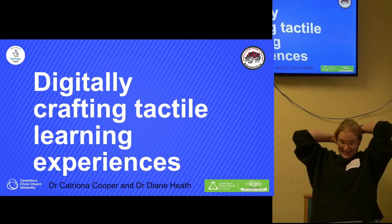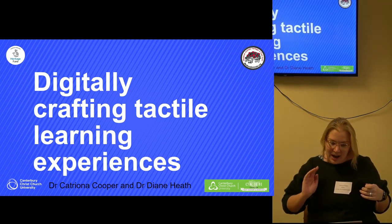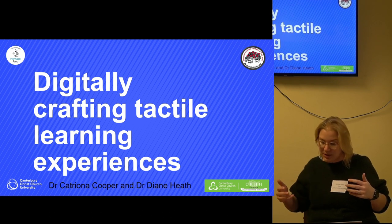My presentation today is entitled 'Digitally Crafting Tactile Learning Experiences.' It's something I've been working on with Dr. Diane Heath, also at Canterbury Christ Church University.